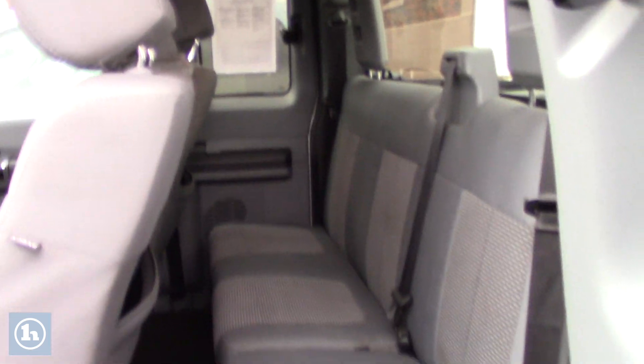Alright, so if you take a look in the back, got lots of space for any backseat passengers. Got the nice gray cloth interior.